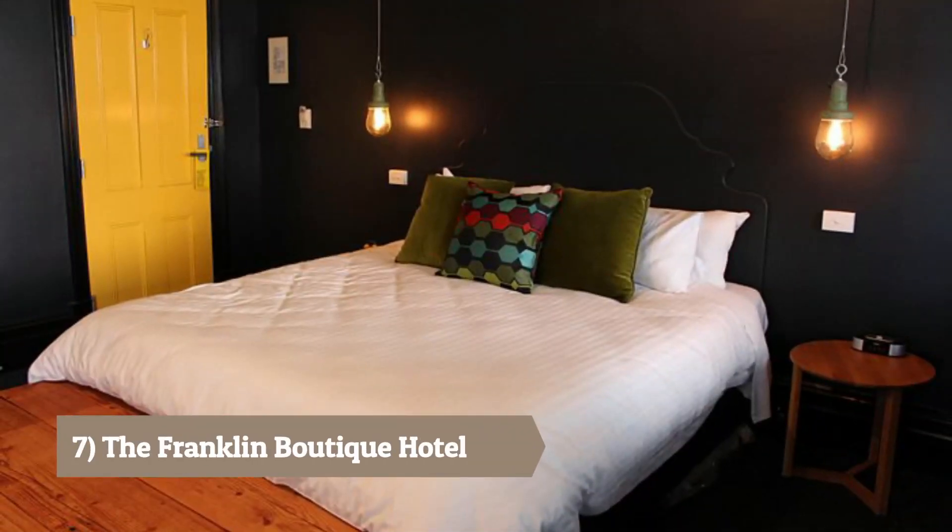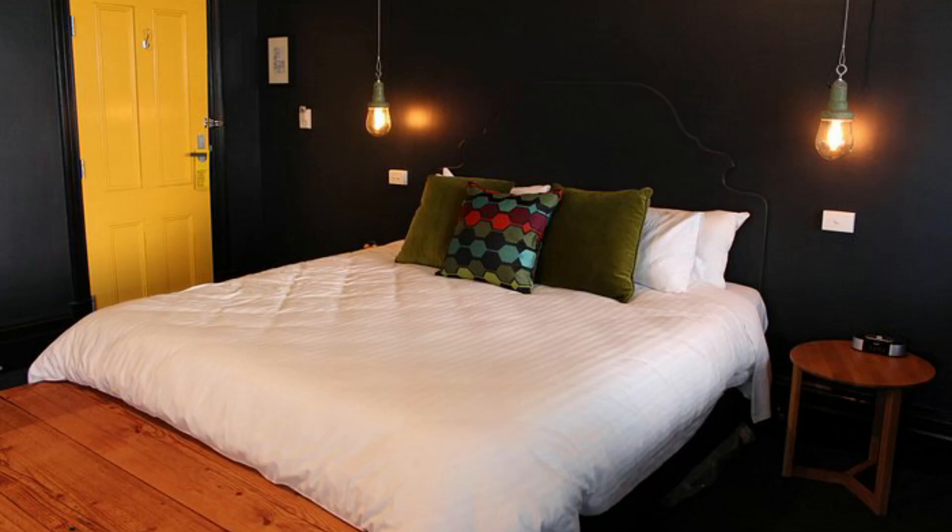Number 7: The Franklin Boutique Hotel. A boutique hotel with stylish rooms and a central location, perfect for those seeking a unique and intimate stay.